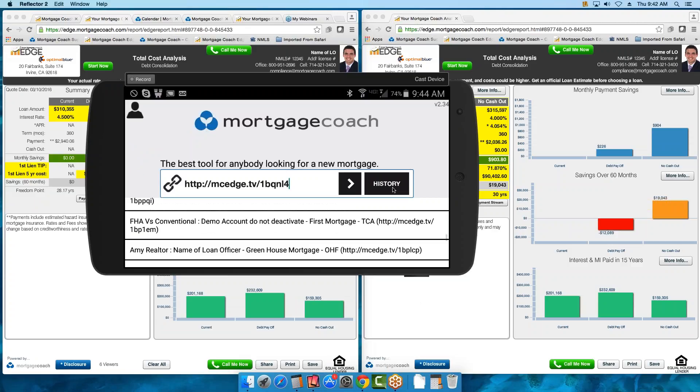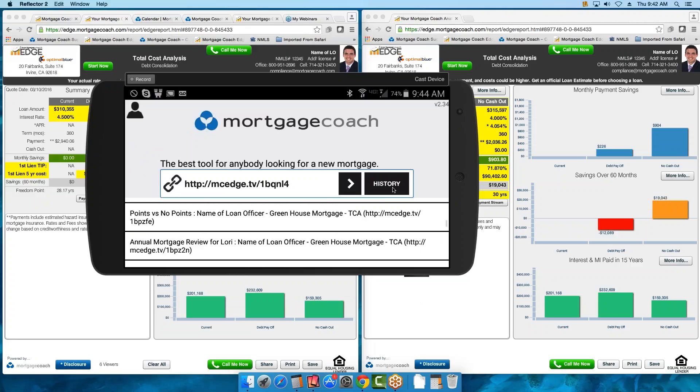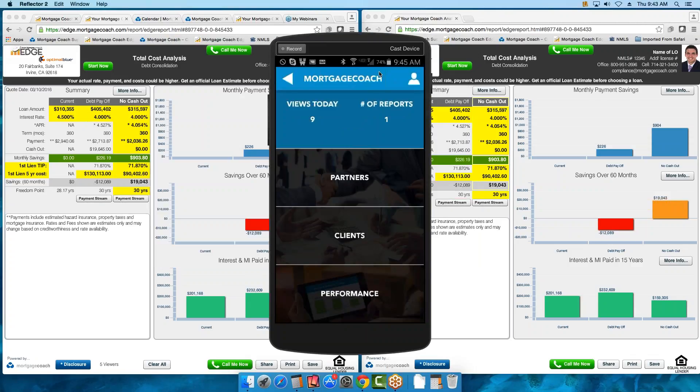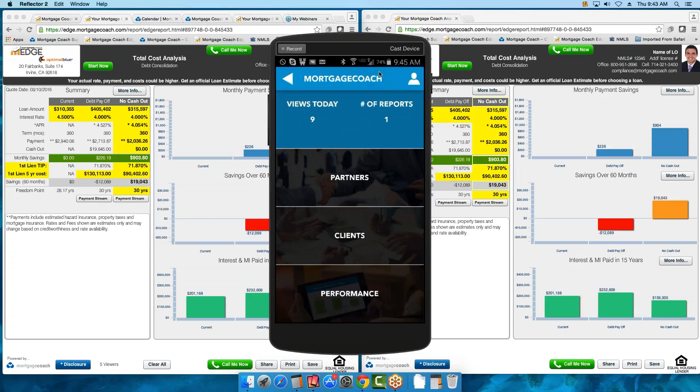Now I want to point out the silhouette in the upper left-hand corner — this is where you log into your Mortgage Coach app. It's the same login as Edge and RateWatch. In the upper right-hand corner is where you turn on the button to upload pre-recorded videos. When you go into Settings, you have an option to Prompt for Album Videos. We encourage you not to put a pre-recorded video the first time you send it to the borrower — you want a brand new video to reintroduce yourself and talk specifically to that borrower. But this is great for follow-ups.